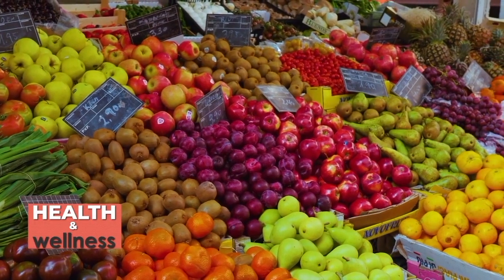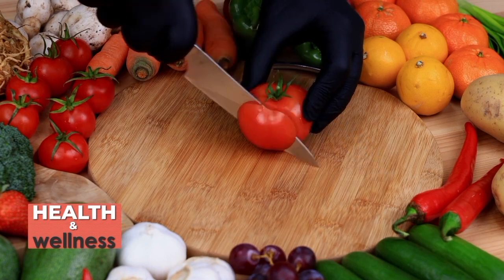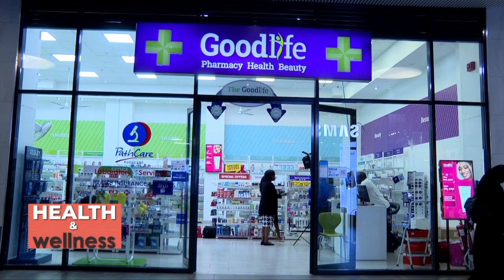All these products you can readily find in the food that you eat. But just in case you're not getting enough, you need to supplement. Always remember to consult your doctor before you supplement. All these products are available in our Good Life Pharmacy stores — just walk in and you'll get all the products you require with the help of a nutritionist and a clinician who can guide you.